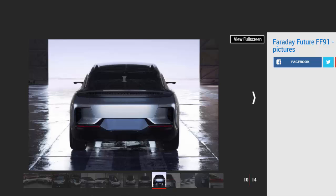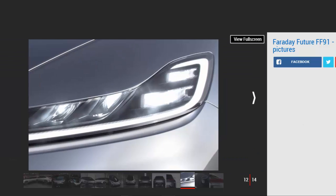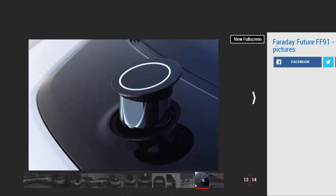Facial recognition is also included to unlock the car, meaning there's no key for the FF91, and touch buttons replace door handles. As part of the new model, Faraday Future has also unveiled its global FID, which will form the basis of its connected ecosystem. Each driver will have a unique ID that stores data about their driving preferences like seating position. All this connectivity will be aided by high-speed wireless internet onboard, and the seamless integration will allow you to plan a route on your laptop, transfer it straight to the vehicle, and make alterations on your smartphone.